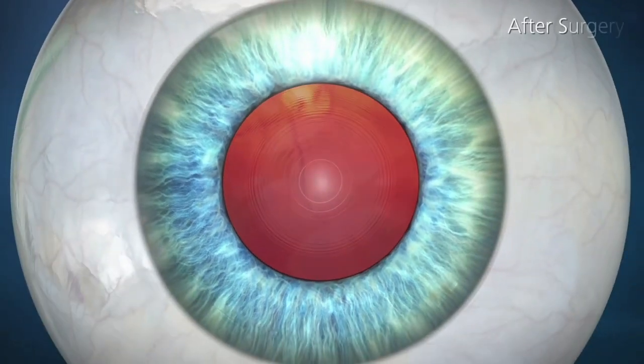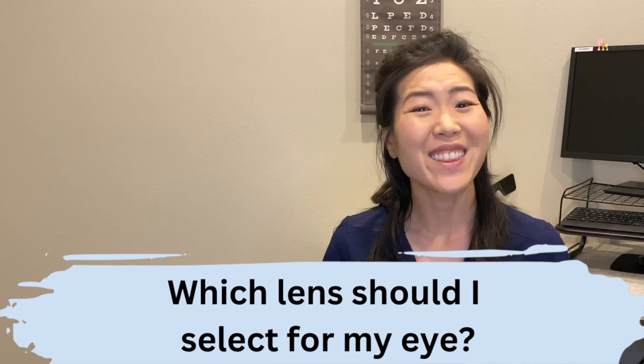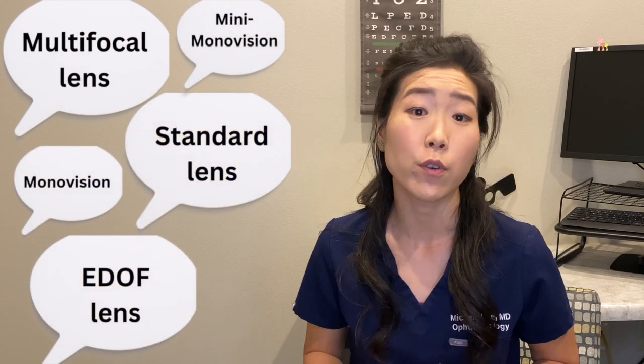One of the most important decisions you will have to make after deciding to go forward with cataract surgery is which lens to put in the eye. This is a really difficult decision because you only get one shot at cataract surgery. And with so many lens options out there, how do you pick the best lens and the best focal point for your eye?